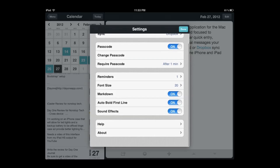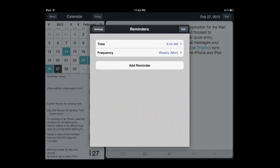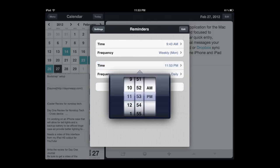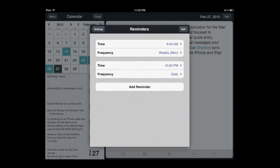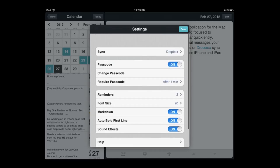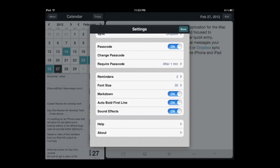There's your passcode — you can set how quickly it's required. You can set how many reminders you want. You can add a reminder and adjust the time — for example, reminding you every day at about 10 PM to enter something in your journal in case you've forgotten. But I can tell with this app I'd probably be adding stuff all day. Go back to settings — I have it set for Markdown support and also to bold the first line.